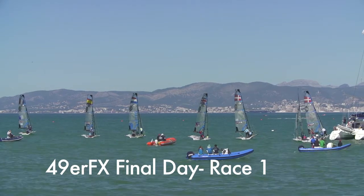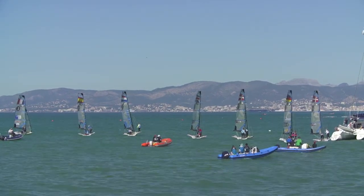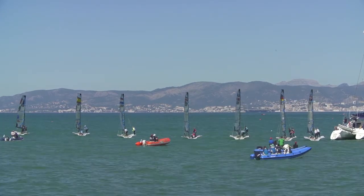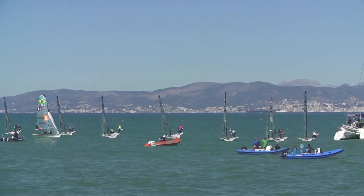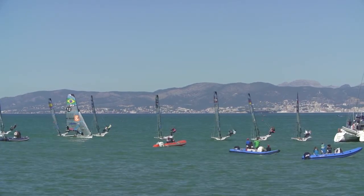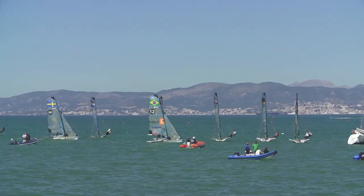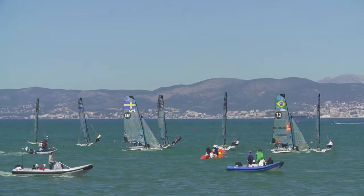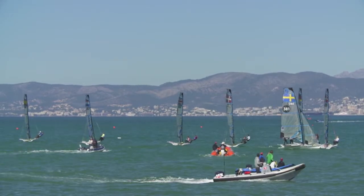Just getting right down to the start now — we've got under 30 seconds to go, quite a lot of intensity at the line. We see Nielsen, Denmark 11, just sheeting in. They're all sheeting in to go, and that's the signal — they're off. A clean start for everyone; both Nielsen and Grail have got off the line cleanly, as Grail goes through our screen to the right.